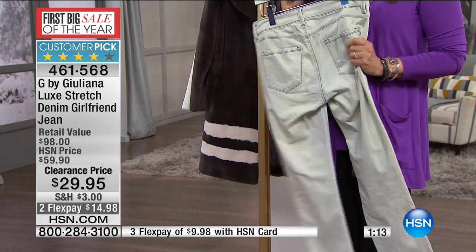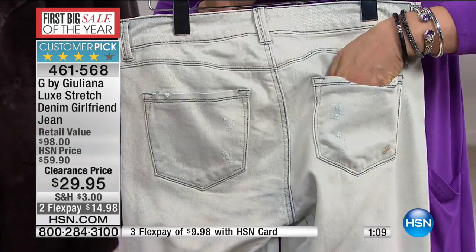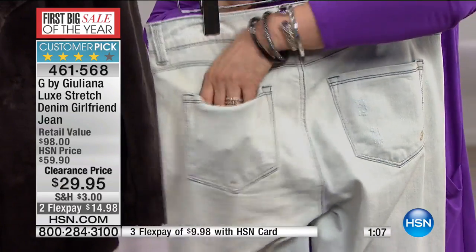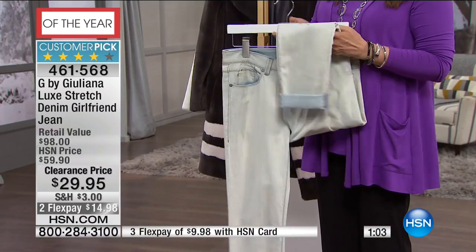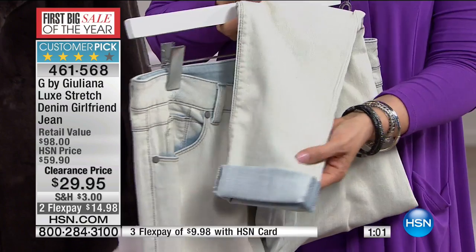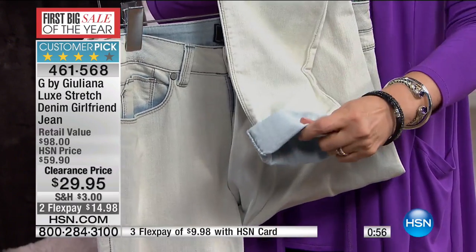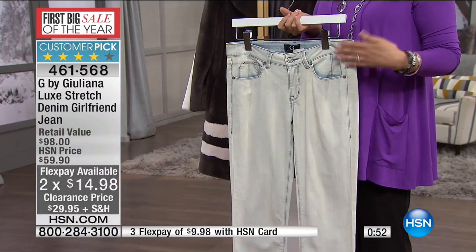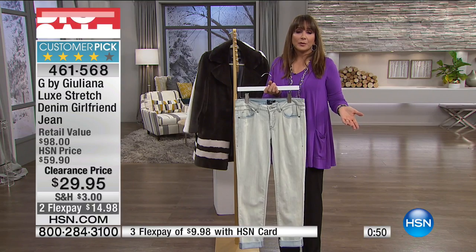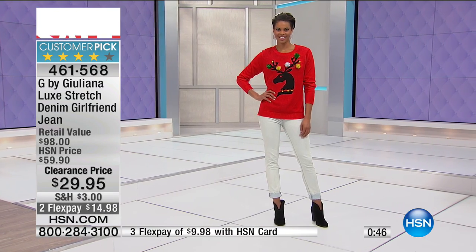It's that bleached chambray look, a slightly distressed look with cuffs, so you can absolutely wear the booties, shoes, shooties, or flip-flops — all shoes are welcome here. Three monthly payments of $9.98. To try them on, HSN card holders get these home for $10; otherwise it's about $15 to get them home.